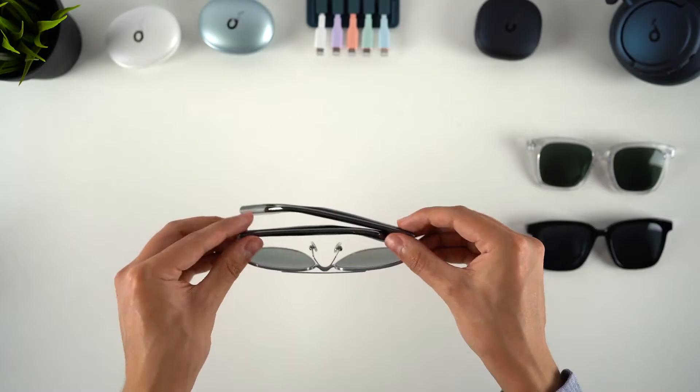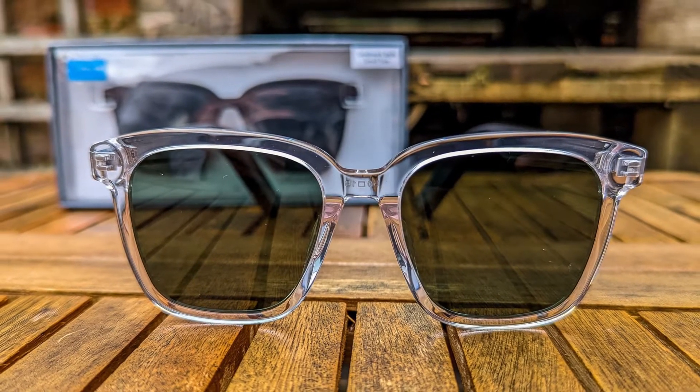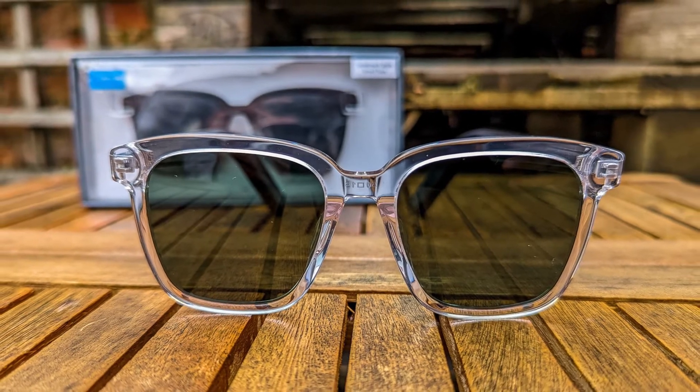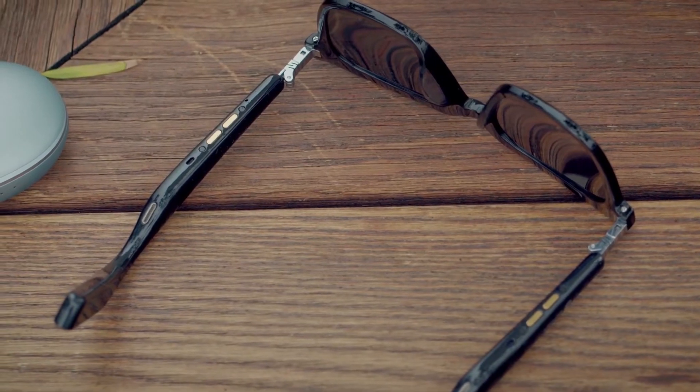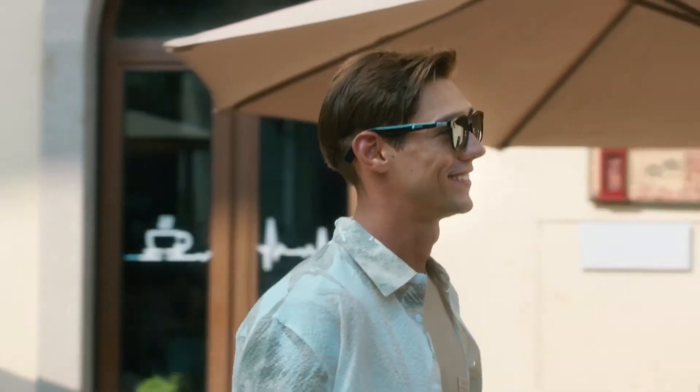Each of the temples has two charging pins at the bottom. To begin charging, fold the glasses in half. If you look at the stem you'll notice a dot, which is an ear sensor. These ear sensors allow the glasses to identify whether you have put them on or not — take off your glasses to pause your media, or put them back on to resume playback. It's a brilliant idea.